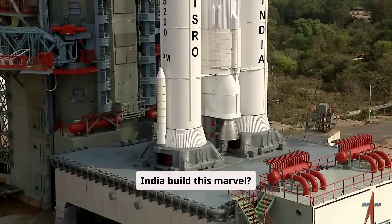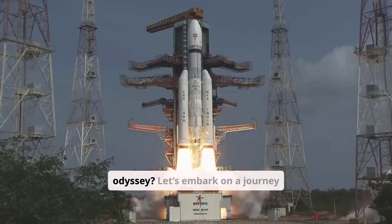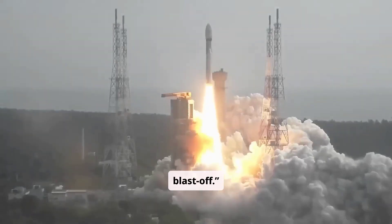But how did India build this marvel? And what makes it a cornerstone of our space odyssey? Let's embark on a journey from blueprint to blast off.